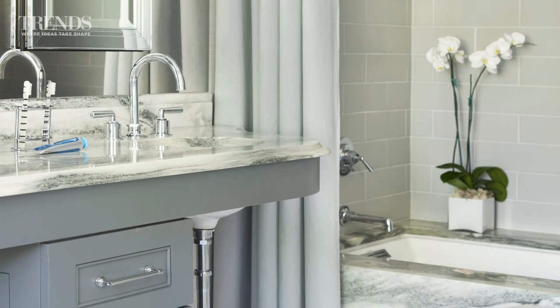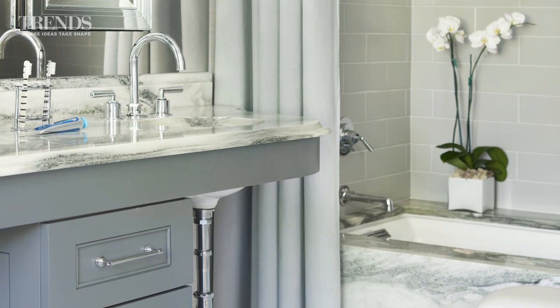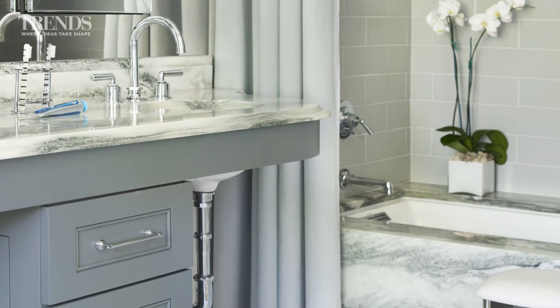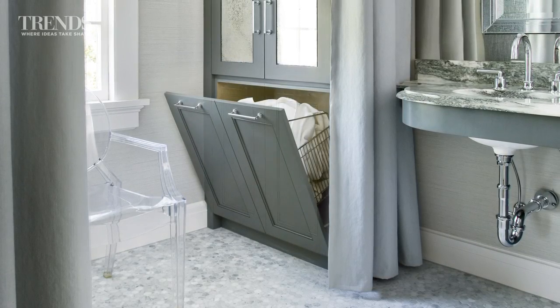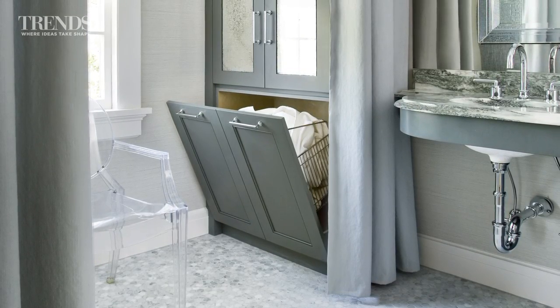Opening up the bottom of the vanity was something that evolved. Everybody wants extra storage in their master bath, but the floor space was so tight that the depth of the bathroom wasn't really sufficient for it to be comfortable. So by opening up the bottom and sacrificing that storage — relocating it elsewhere — it helped the floor space feel more ample. We do have a center stack of storage right in between the two sinks.